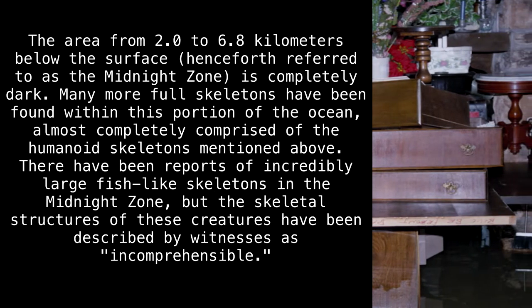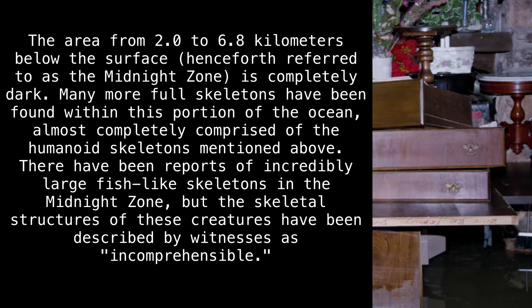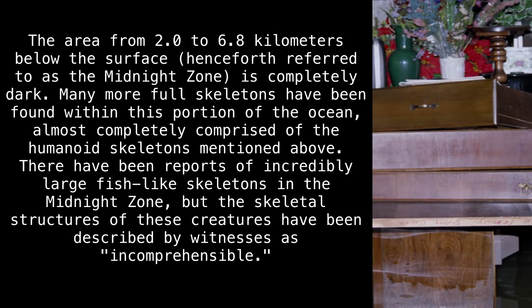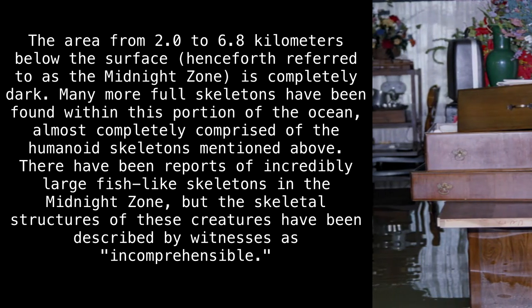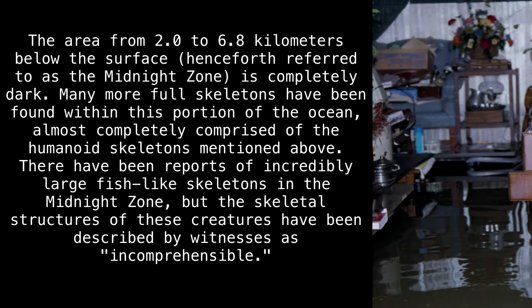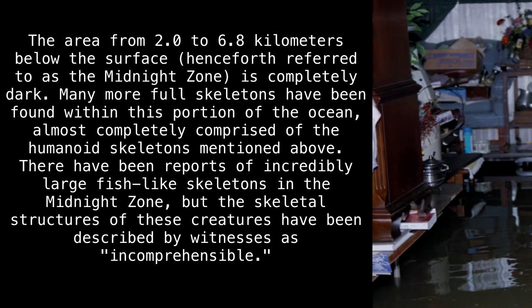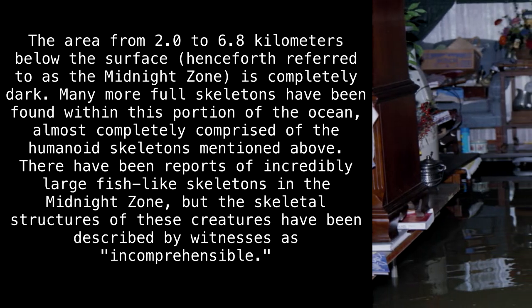The area from 2 to 6.8 kilometers below the surface — henceforth referred to as the Midnight Zone — is completely dark. Many more full skeletons have been found within this portion of the ocean, almost completely comprised of the humanoid skeletons mentioned above. There have been reports of incredibly large, fish-like skeletons in the Midnight Zone, but the skeletal structures of these creatures have been described by witnesses as incomprehensible.